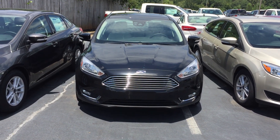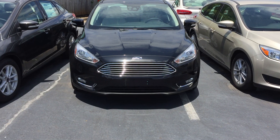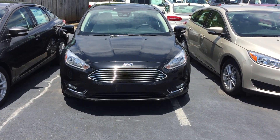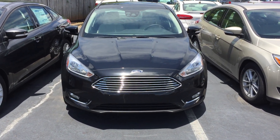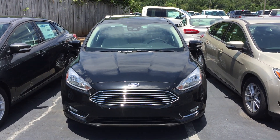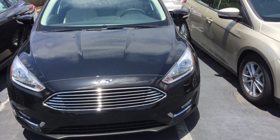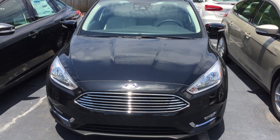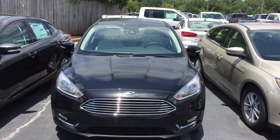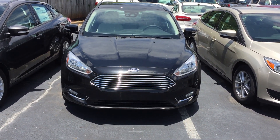All right, 2017 Ford Focus Titanium sedan in Shadow Black. If you like this video, feel free to click like and subscribe. If you want to see something else or just leave a comment, I'd love to talk to you. If you're interested in the Titanium, please reach out to me — we ship our vehicles all the way across the nation. This is CG the Car Guy, have a great day.